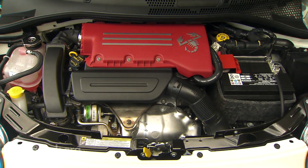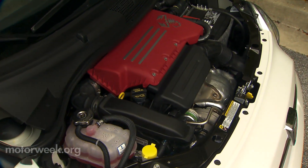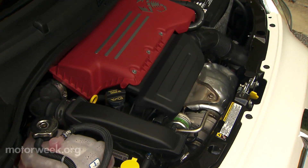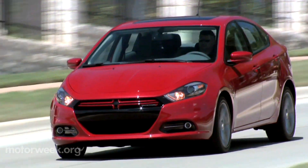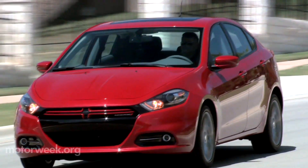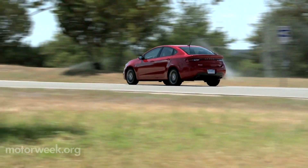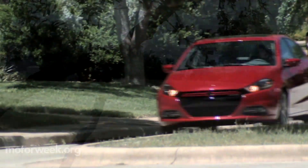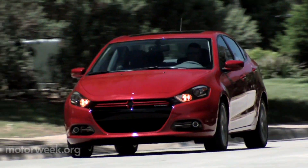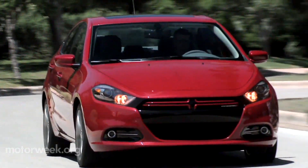Powertrain choices start with the Fiat 500 Abarth's spunky 1.4-liter MultiAir i4 Turbo, good for 160 horsepower. Next is a 2.0-liter Tiger Shark i4, also rated at 160 horsepower, and a 2.4-liter Tiger Shark MultiAir 2 i4 that cranks out 184 horsepower. There are also three 6-speed transmissions available: manual, automatic, and a new dual dry-clutch transmission.